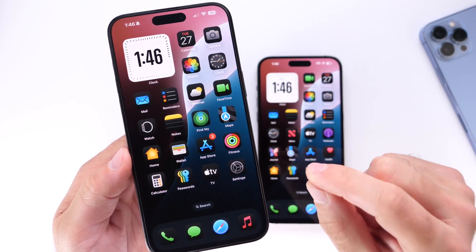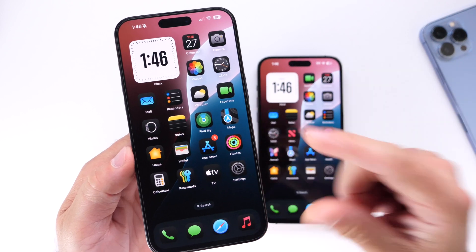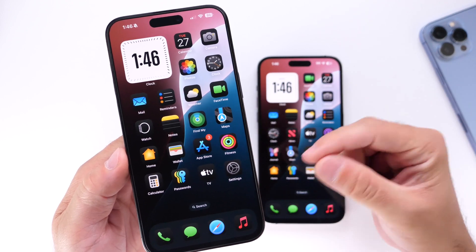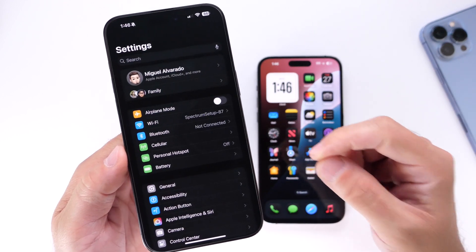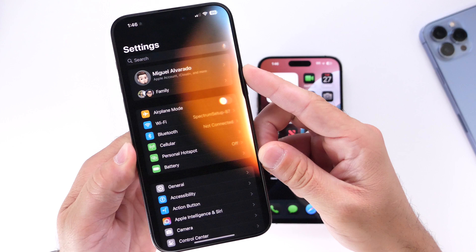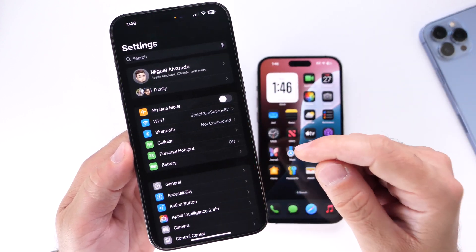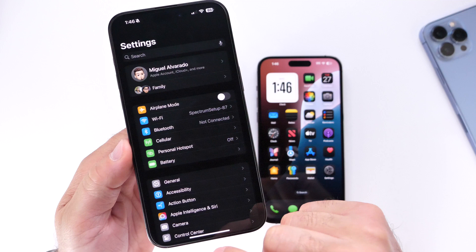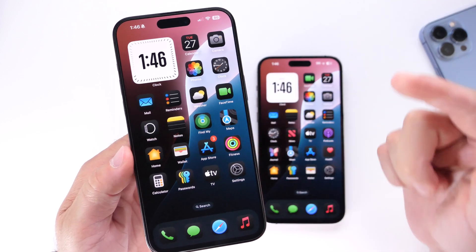The new Siri is only available for the iPhone 15 Pro and 15 Pro Max or later. So if you're looking forward to iOS 18 and you don't have an iPhone 15 Pro, 15 Pro Max, or later, you won't be getting any of the new Siri upgrades when iOS 18 or 18.1 is released.